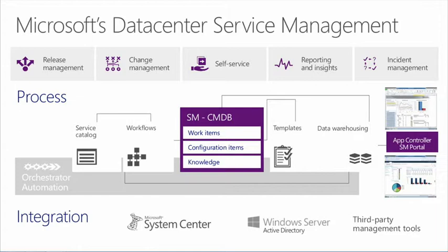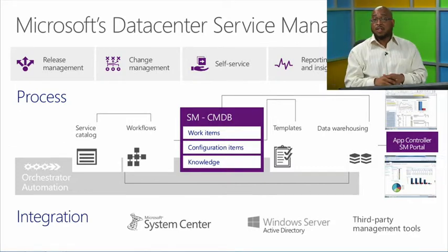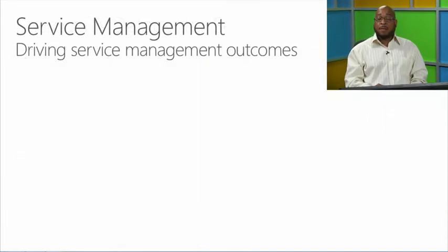All of this can be rendered through the self-service Service Manager portal, as well as App Controller, or even Excel and SharePoint, to deliver rich reporting. This is all done by delivering a holistic view connecting each of the components within the enterprise. Those components may be System Center or other third-party tools — that's perfectly okay. The integration layer between System Center, Windows Server, and third-party management tools is what brings together a better view of the enterprise management stack.